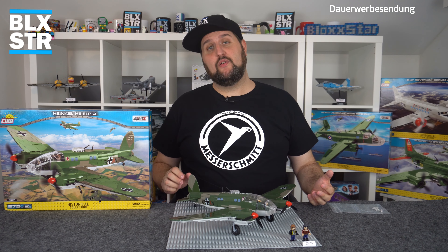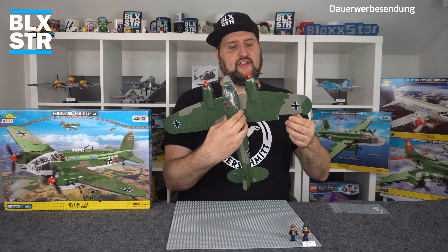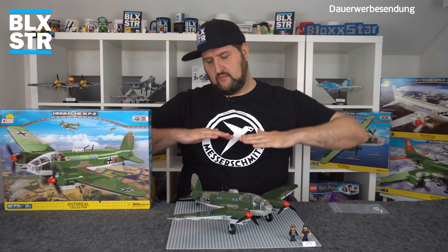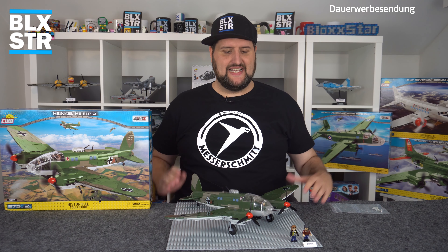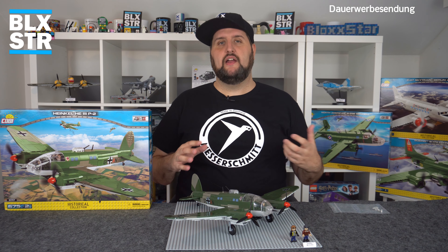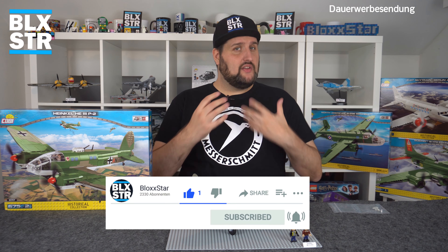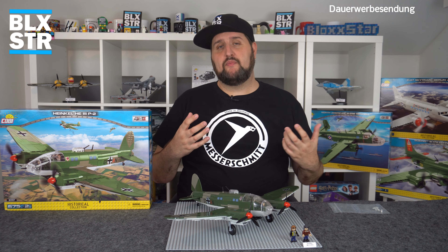Wir sind am Ende – die Heinkel He 111 P-2 ist gelandet und ich finde sie einen tollen Flieger. Schaut euch noch mal diese ikonische Flügelform an! Ich habe vergessen zu erwähnen: Das Querruder lässt sich verstellen und bewegen – richtig nice. Auch nicht unterschlagen: Die bedruckte Slope mit der Typenbezeichnung. Ich werde mir hier ein kleines Diorama bauen – wahrscheinlich mit dem Lego-Straßensystem ein paar Betonplatten, Fässerchen, Leiterchen und Bombenwagen, damit es nach Flugvorfeld und Bewaffnung aussieht.